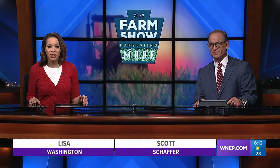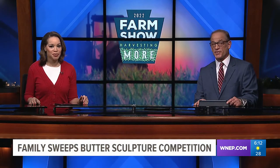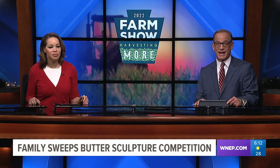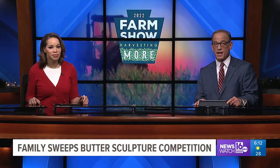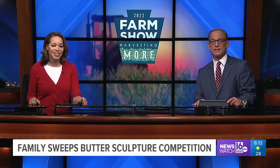In just a few weeks, the Pennsylvania Farm Show will be in full swing. One of the highlights of the farm show is seeing the butter sculpture. For the second year, people were able to enter an at-home butter sculpting competition, and this year three of the five categories were won by the same family in Northumberland County. Newswatch 16's Nikki Crye spoke with the talented sisters from Dalmatia.